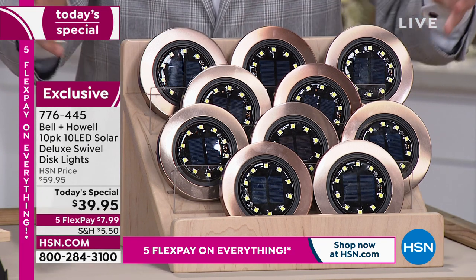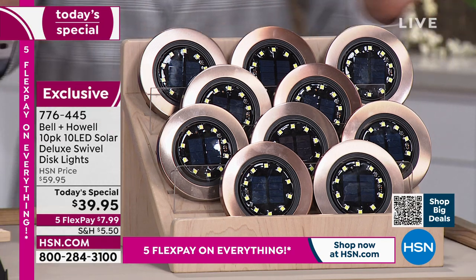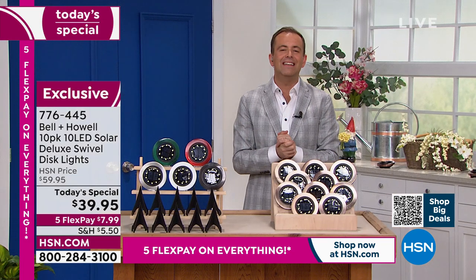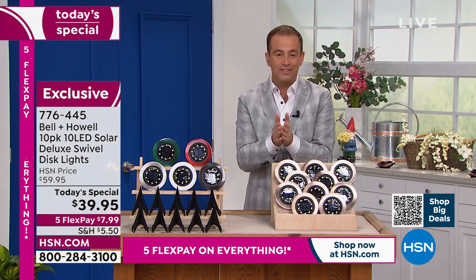You're getting a massive set — it's not the traditional four-pack. You're getting ten of them for $39.95. We'll ship them out to you for a flex pay of $7.99. A lot of folks have been buying multiple sets, buying a couple of different colors to mix and match.